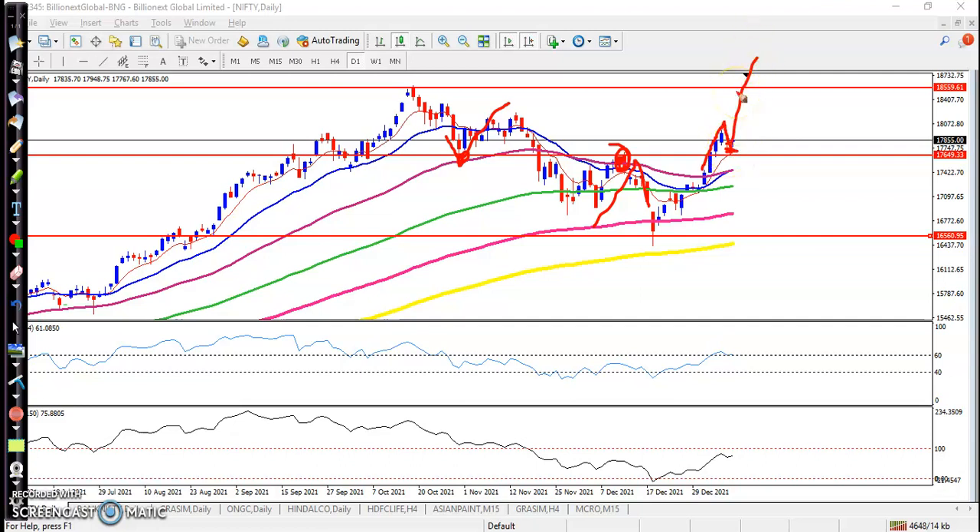After breaking this area, price pulled back near the supporting line and is again trying to create a new high. But today we have seen an indecision candle — buyer and seller are still fighting, not confirming where price may go, upside or downside. We are waiting for a confirmation candle. Once it appears, we will go for a buy, and the next target would be around 18,500, which is an important level.